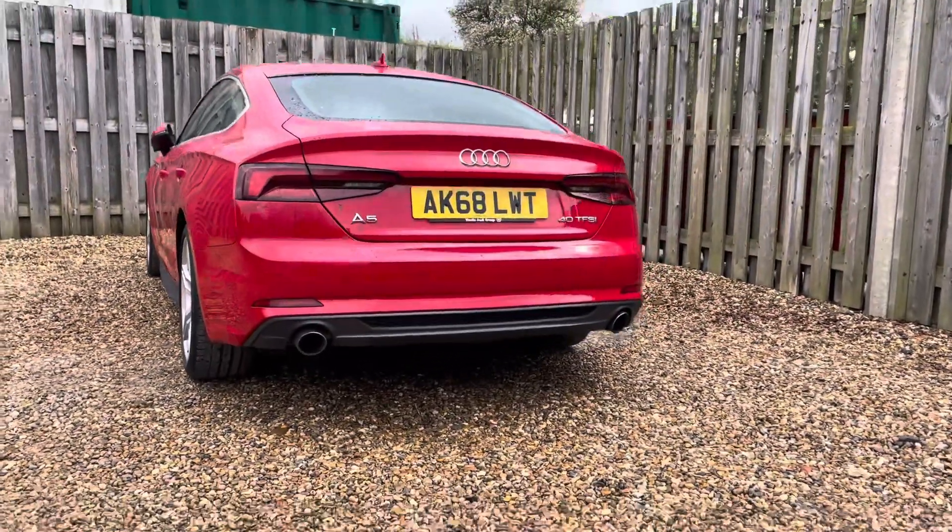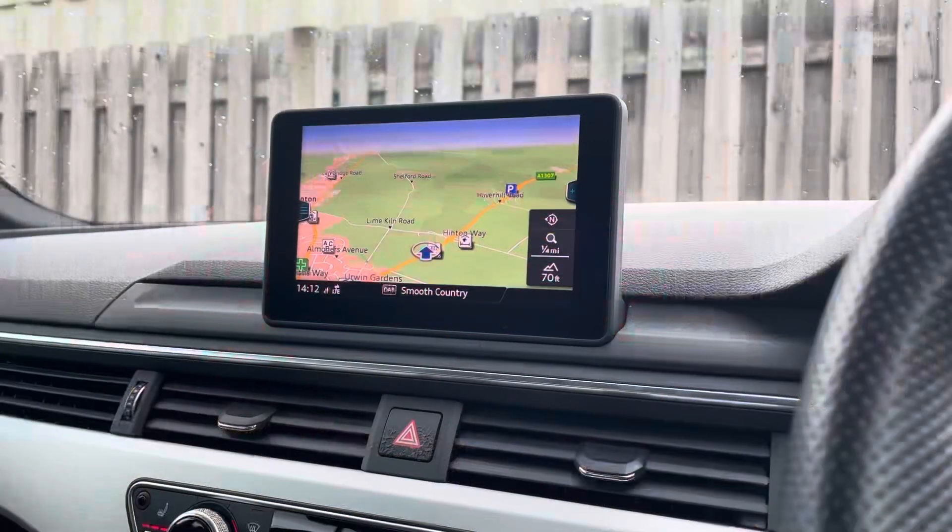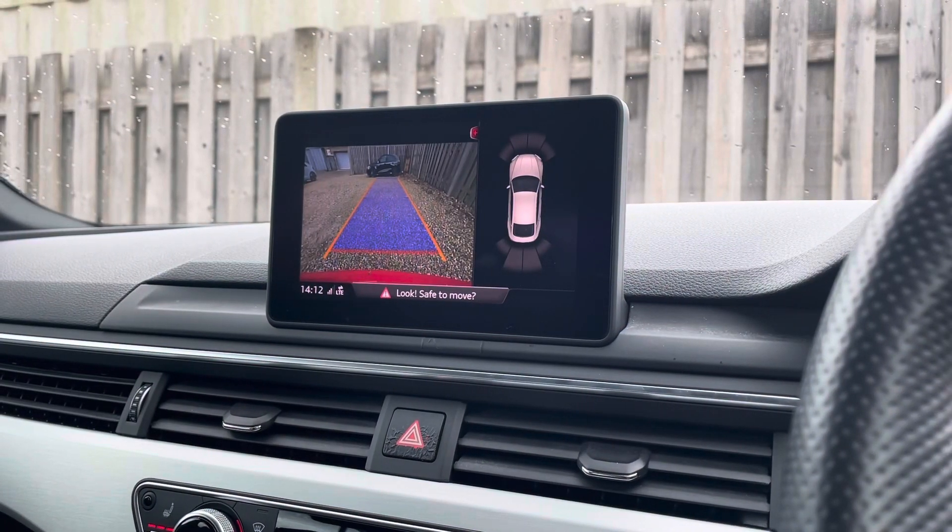Audi's Parking System Plus provides a discreetly integrated rear-view camera system which can be easily activated by engaging the reverse gear.